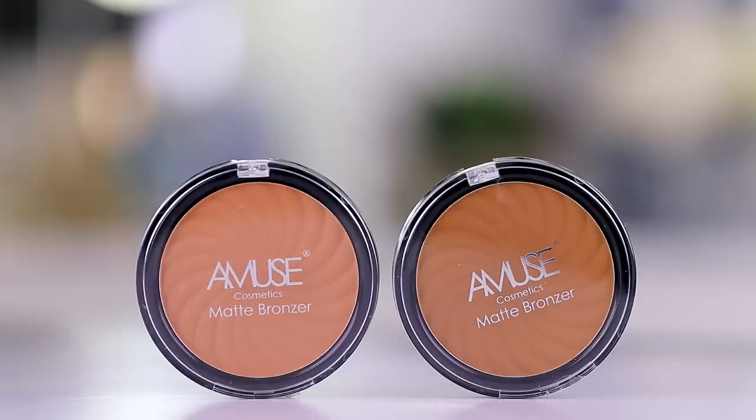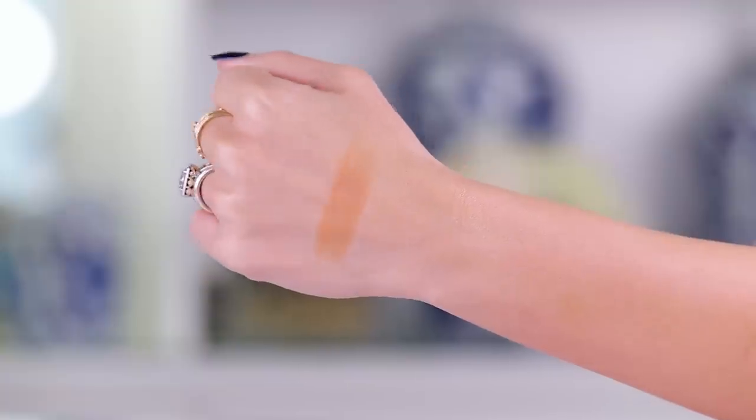Now moving to the eyes. I got a powder bronzer — the Amuse Matte Bronzer — and I'm going to use this in the crease as my initial transition because I have a bunch of metallic shadows and I want something matte in the crease. That blended so nicely — actually quite nice.